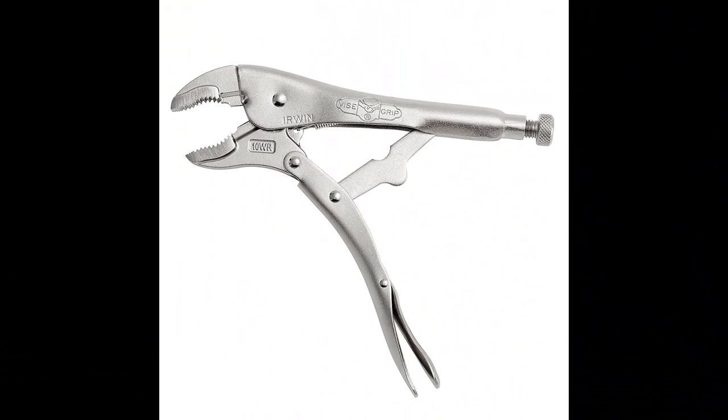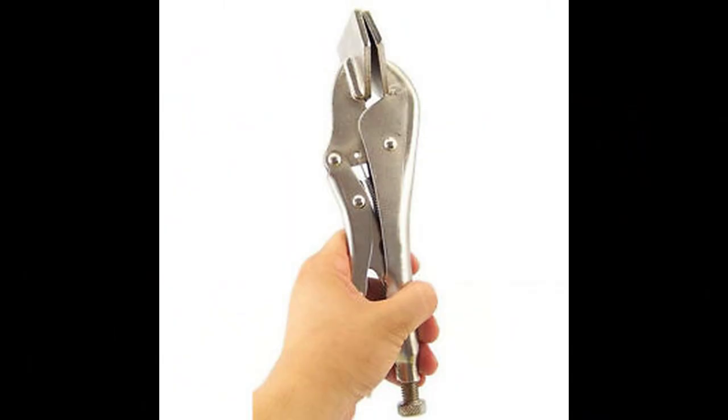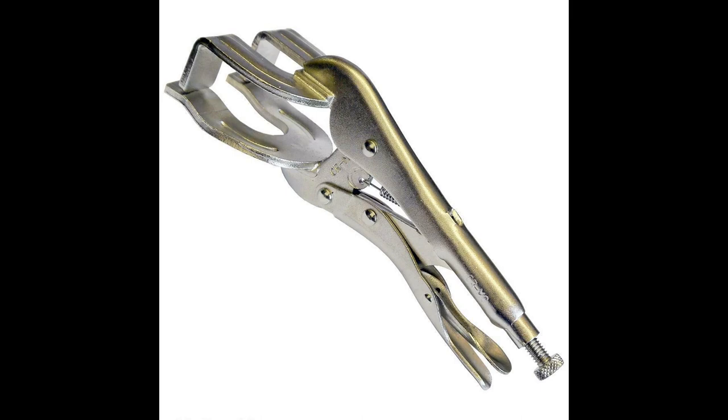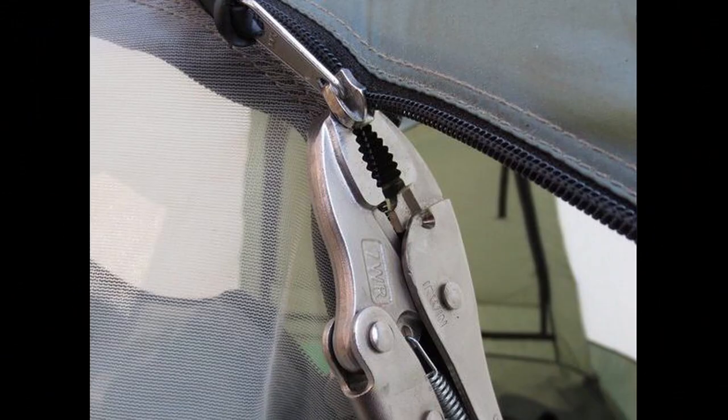V is for Vice Grips. Vice Grips are used primarily for projects around the house. They can remove broken screws, clamp small things, and even open a zipper if the pull breaks off. This is a very handy tool to have around the house. The zipper pull broke on my favorite pair of jeans. Since they will not go down over my hips, I need to borrow Daddy's brand new Vice Grips.